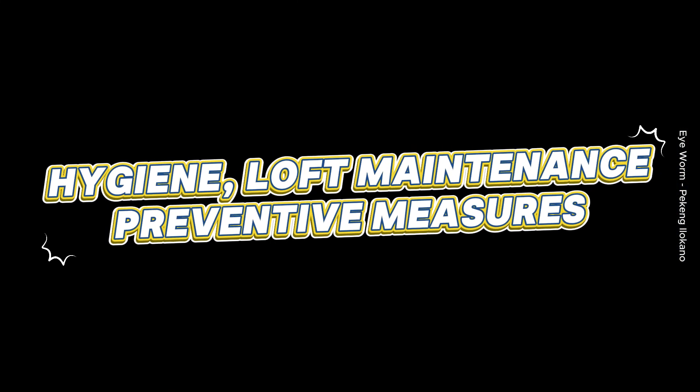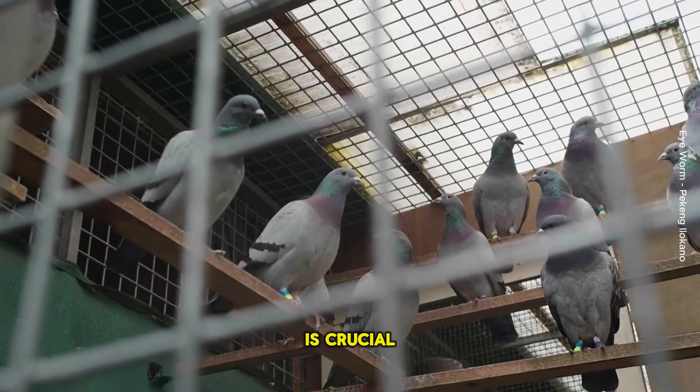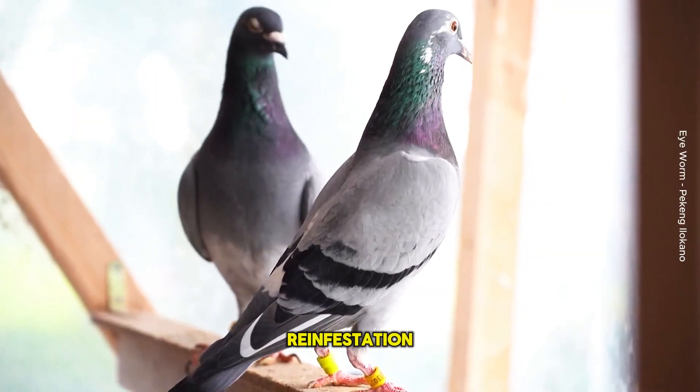Hygiene, loft maintenance, and preventive measures: Keeping the loft clean is crucial. Worm eggs can spread through droppings, so regular cleaning and disinfecting of the loft can help prevent reinfestation.